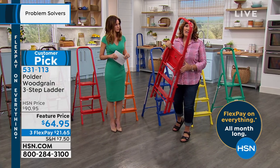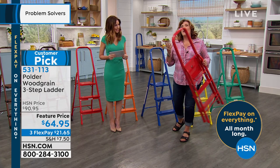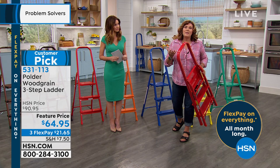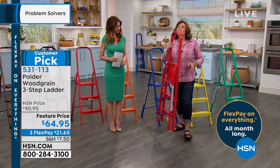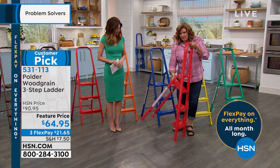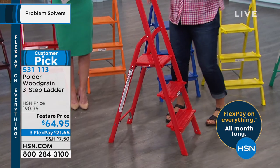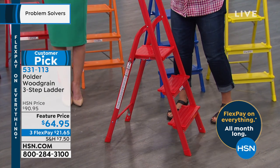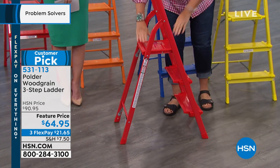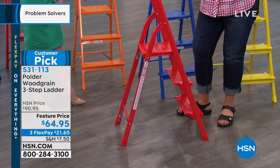It weighs less than a gallon of milk. So you think, how can something so lightweight be that secure and stable? It's the materials they use and it's also the design. Polder is an incredible company — they do all of their own design work in-house, the engineering. It's an American, family company.